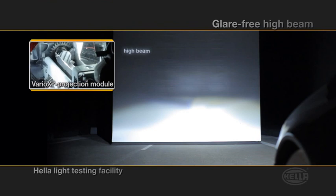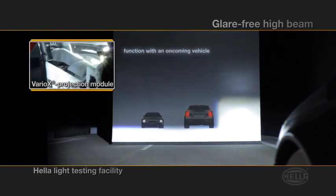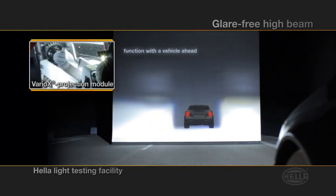Intelligent technique: a small drum with exactly calculated outlines works inside the headlamp housing. Depending on the rotation, unwanted areas of the high beam are dimmed. Afterwards, the automatic system turns on the full high beam again.